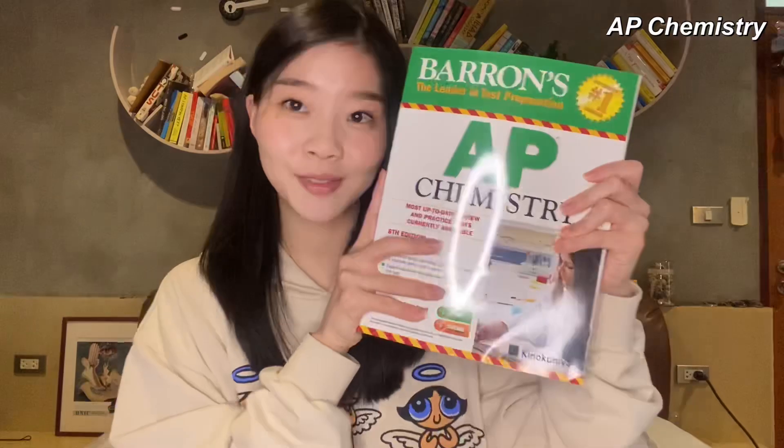For AP Chemistry, I used Barron's. Barron's is very popular, and a common question is whether Barron's or Princeton Review is better. I feel like they're both very good at explaining content, but I'm secretly biased towards Barron's because I understand it better. I personally don't love their review and practice tests, but having practice tests is still better than not. This edition has seven practice tests, including three diagnostic tests, three practice tests, and one online.